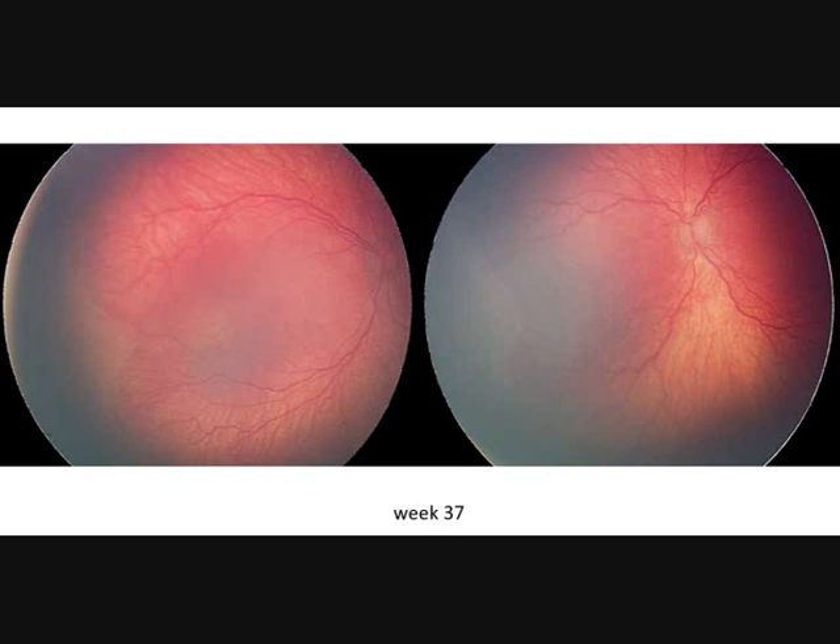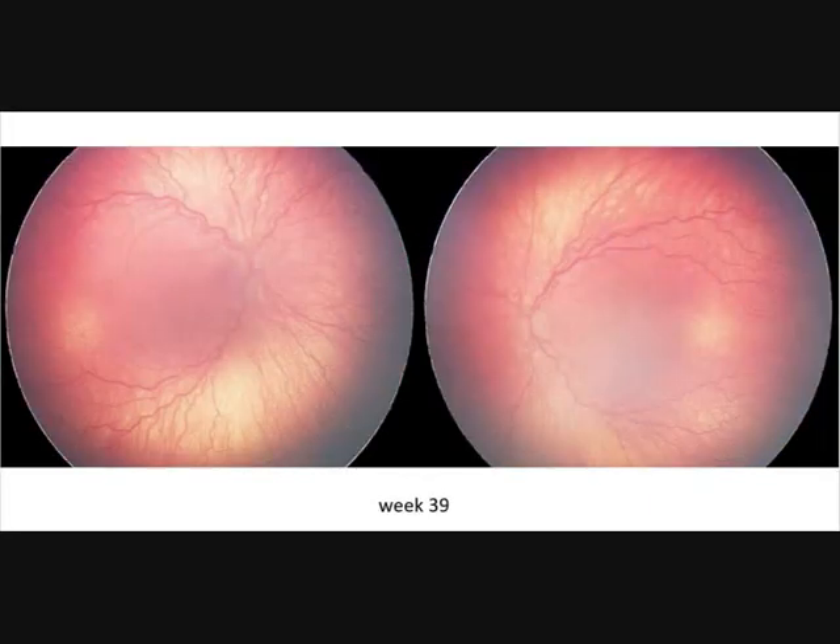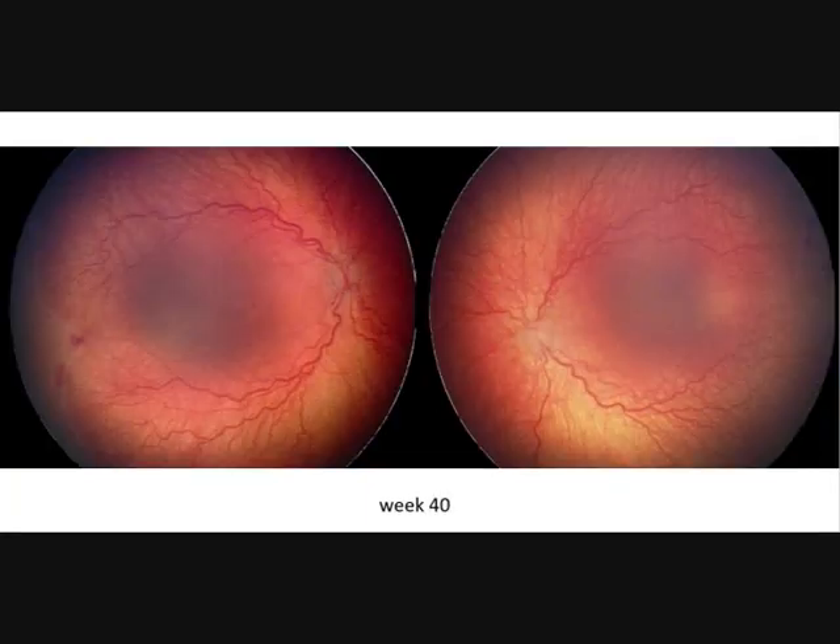We have tortuous vessels and more ROP, but there is no hemorrhage visible. Now there is much tortuosity and we are coming to ROP stage 3+, which is very obvious now. You even see hemorrhages on the right fundus, and now laser treatment was initiated.